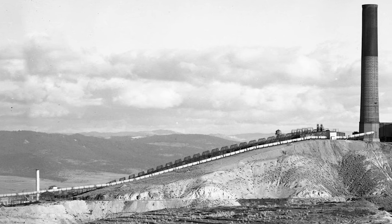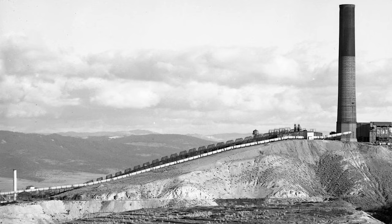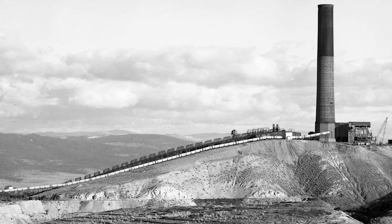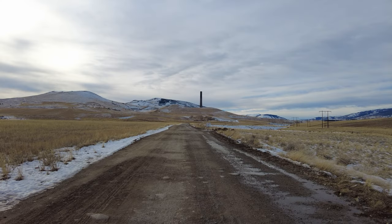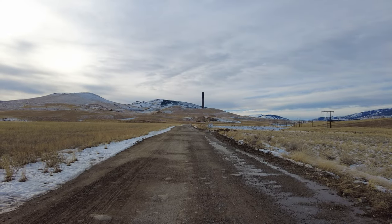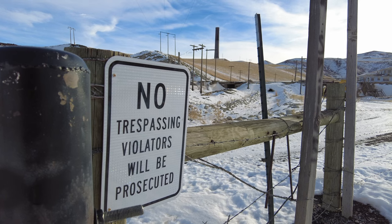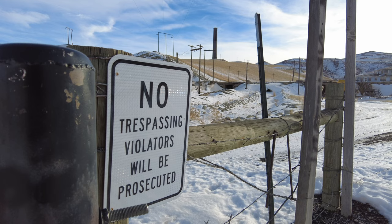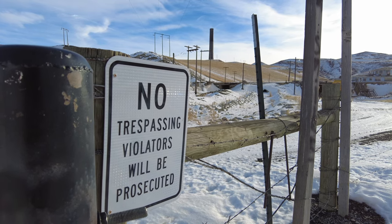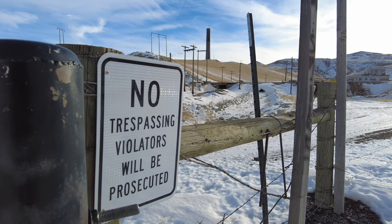The mine operated until 1980, feeding the smelter ore until a drop in the price of copper left it economically untenable. The smelter closed in 1981 and was demolished, with the exception of the smokestack, which residents petitioned to save. With the closure of the mine and smelter, thousands were left without work, and the area around the stack is completely closed to the public due to hazardous levels of arsenic, lead, cadmium, and zinc. The area is now the country's largest EPA Superfund site.